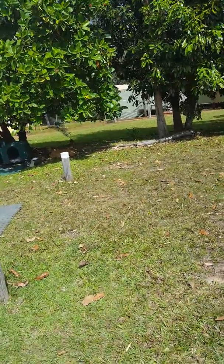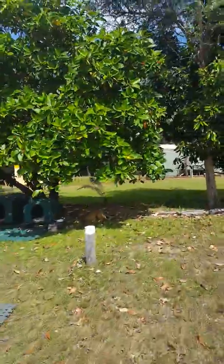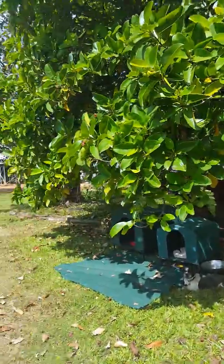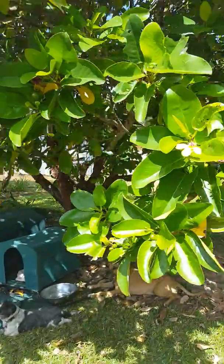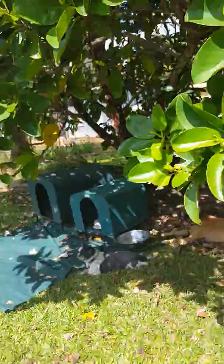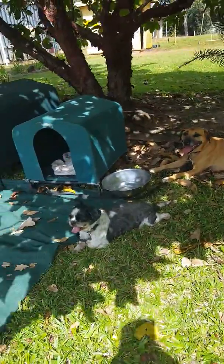Here we are, set up at Moreton Telegraph Station. The dogs are up here under this beautiful tree with this pretty little flower. They're in the shade so they're happy. Aren't you doggies, you're happy?